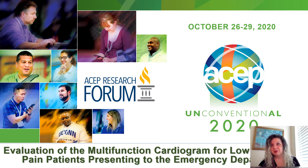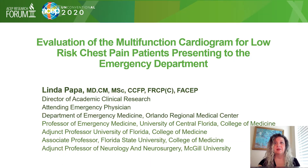Good afternoon and welcome to our abstract presentation of the evaluation of the multifunction cardiogram for low-risk chest pain patients presenting to the emergency department. My name is Dr. Linda Papa and I am an emergency physician and director of academic clinical research at Orlando Regional Medical Center.